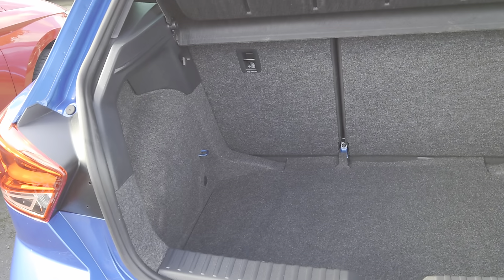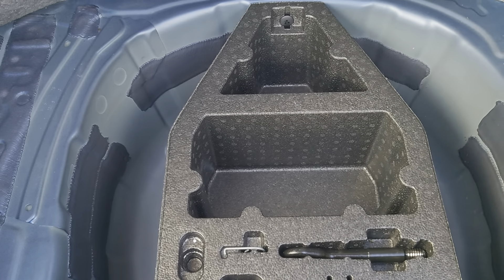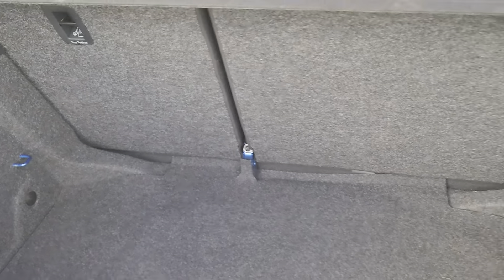You've got a good-sized boot for a city hatch, with underfloor storage as well, and a 60-40 split on the back seats.